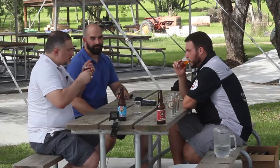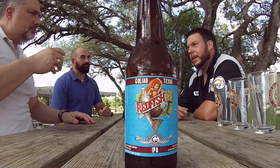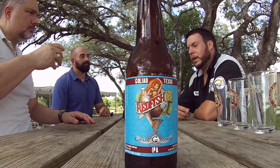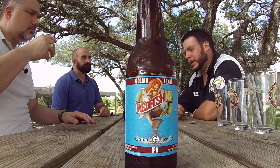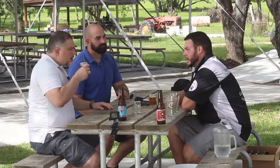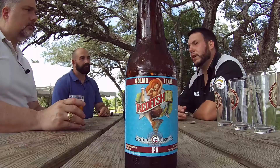I do get grapefruit notes on the scent and a little hint of that piney IPA. You get a lot of that from the Chinook. And there's Apollo, Columbus, and Super Galena. There's also floral notes and a little earthiness that comes from the Super Galena. And it's not super hoppy as much as a West Coast IPA would usually be, because there's a little more body on it — it helps balance it. 55 IBUs is kind of a good middle-of-the-road area for an IPA.